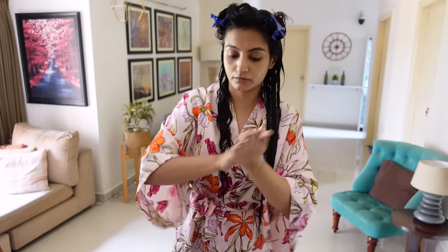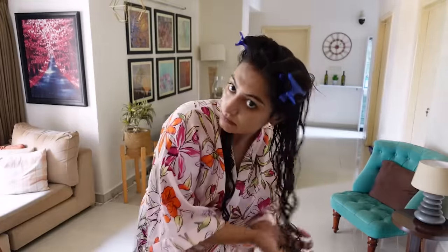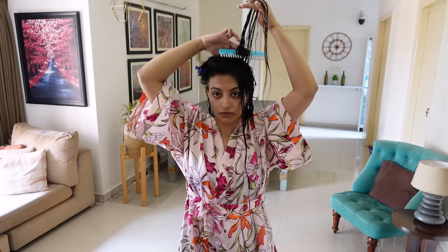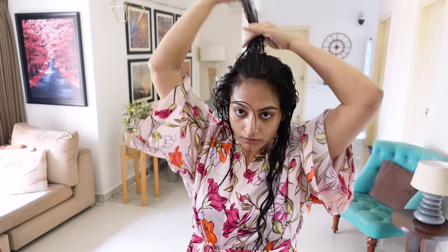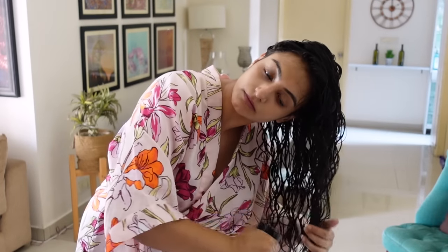I'll follow exactly the same process for the other sections: take the leave-in conditioner, emulsify, apply using Praying Hands, then take some gel, emulsify, apply using Praying Hands, then create curl clumps with the comb, and scrunch. In between the styling process, if your hair is drying out, spray it down with water. For my top sections, I'll apply products the same way, but this time I'll direct my hair in an upward motion away from the scalp — this gives nice root lift and creates more volume. Once all curl clumps are created, scrunch. Then take all your hair together and scrunch one last time.